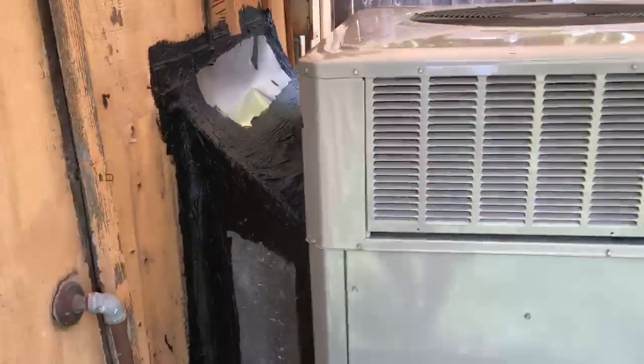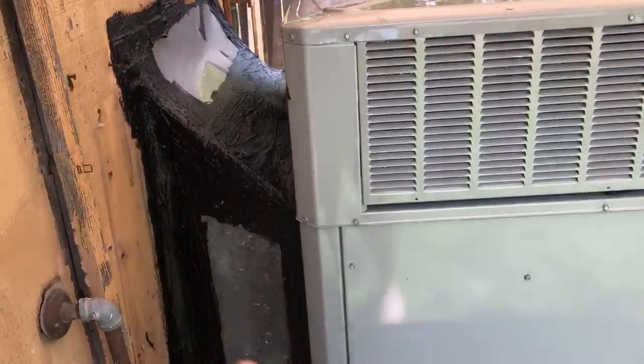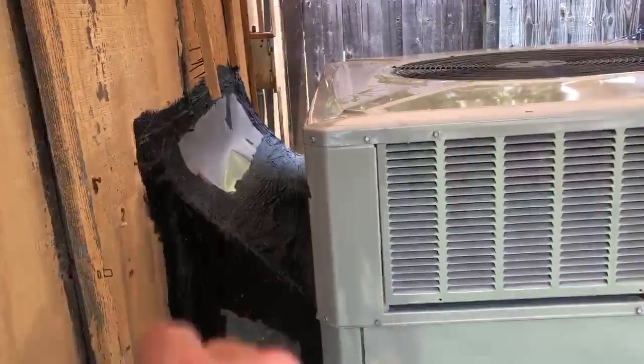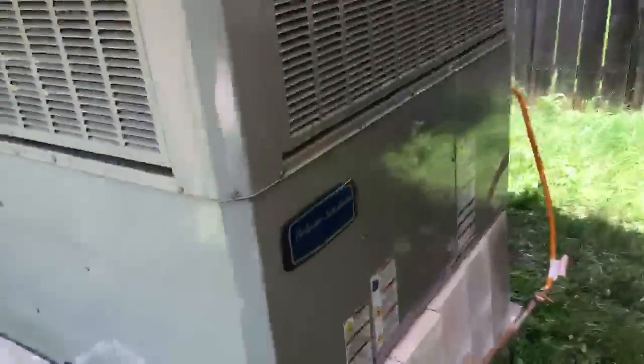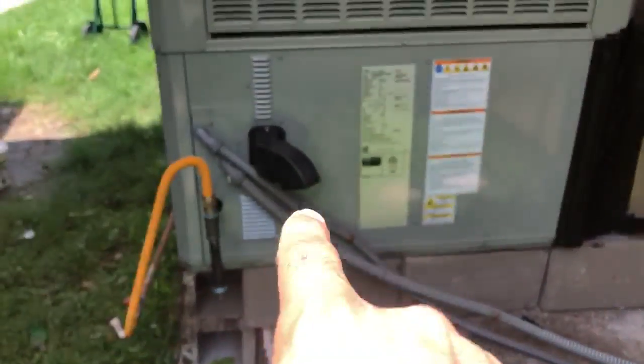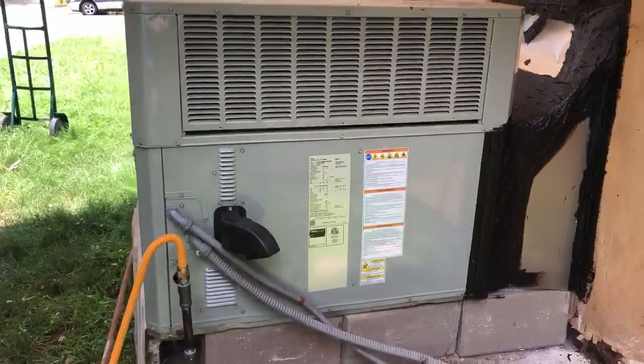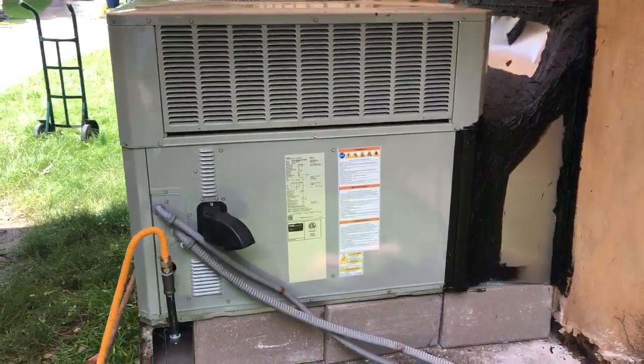Here is the back part where we sealed it — got some sheet metal and some tar because of the rain. There's the gas line, the yellow one. We got our p-trap for the sediment, and that's our heat exchanger — that's where the carbon monoxide comes out. That's our power and thermostat wire, but it looks good.